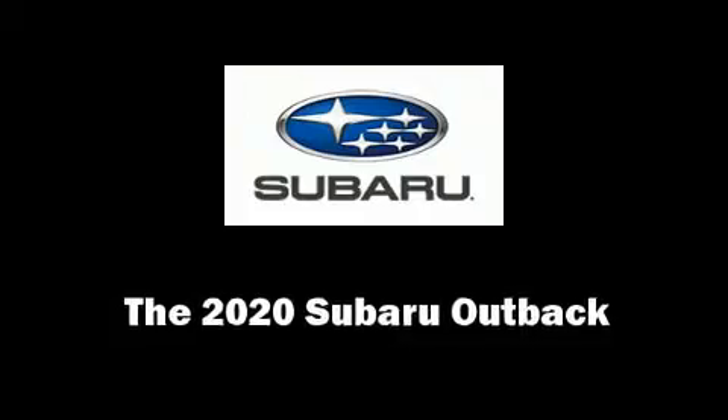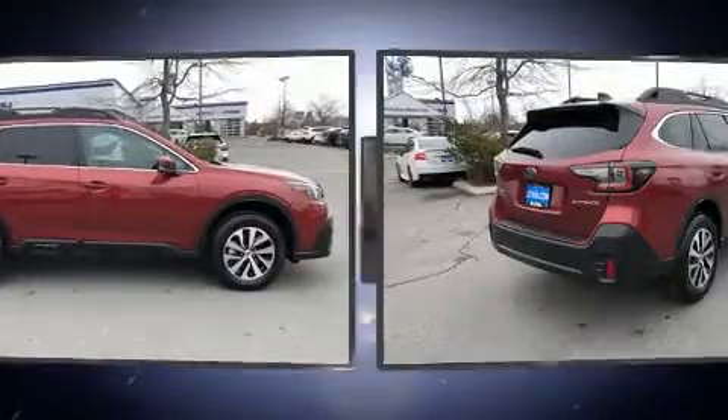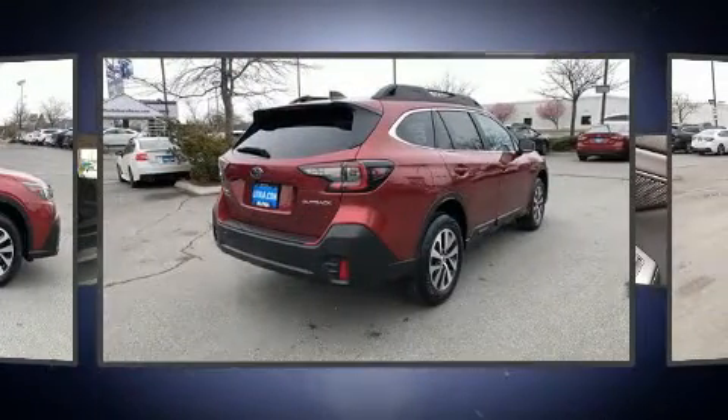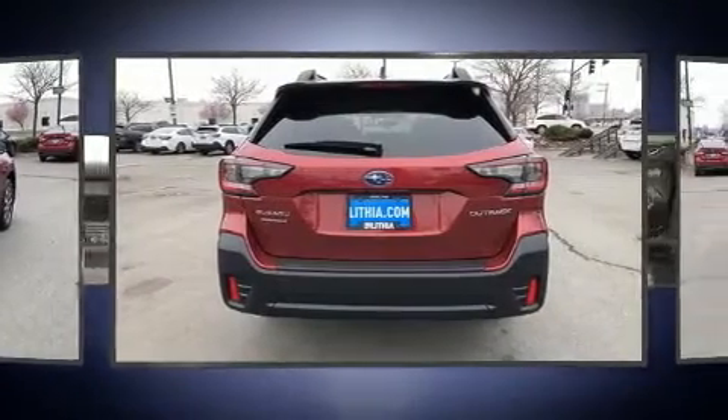Load your family into the 2020 Subaru Outback. Smooth gear shifts are achieved thanks to the 2.5-liter four-cylinder engine. And for added security, Dynamic Stability Control supplements the drivetrain.